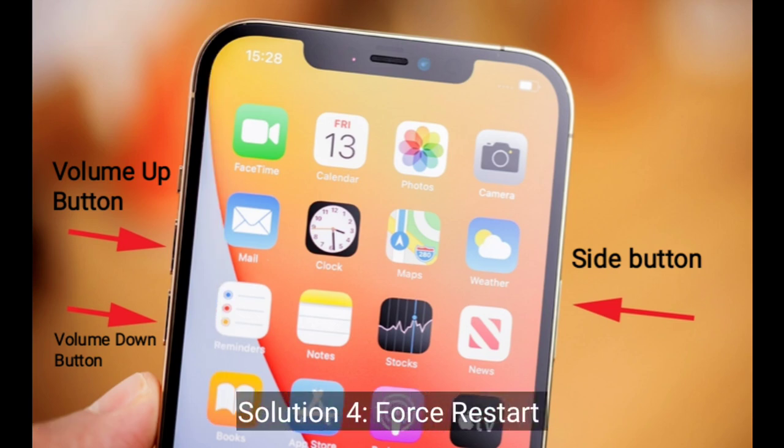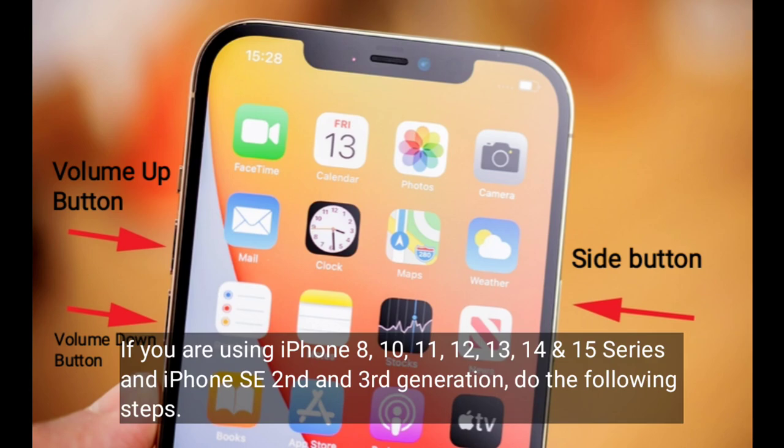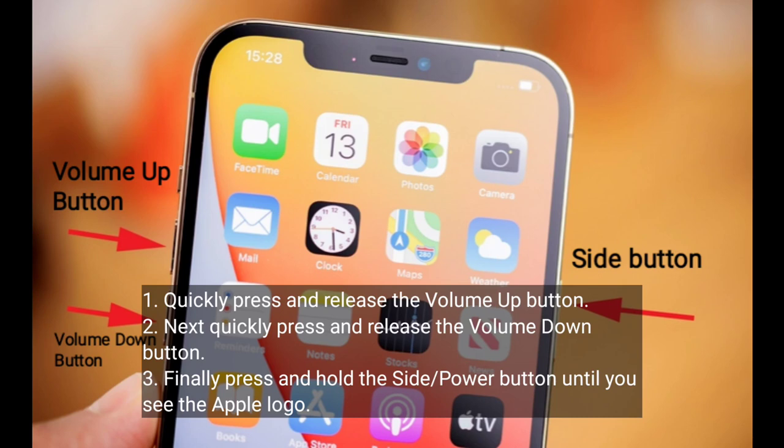Solution 4 is to force restart your iPhone. If you are using iPhone 8, X, 11, 12, 13, 14, and 15 series and iPhone SE second and third generation, do the following steps: quickly press and release the volume up button, next quickly press and release the volume down button, finally press and hold the side or power button until you see the Apple logo.